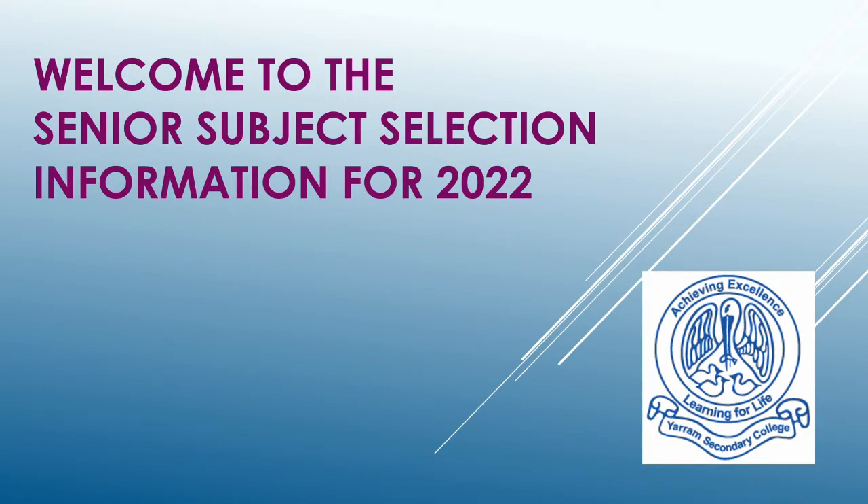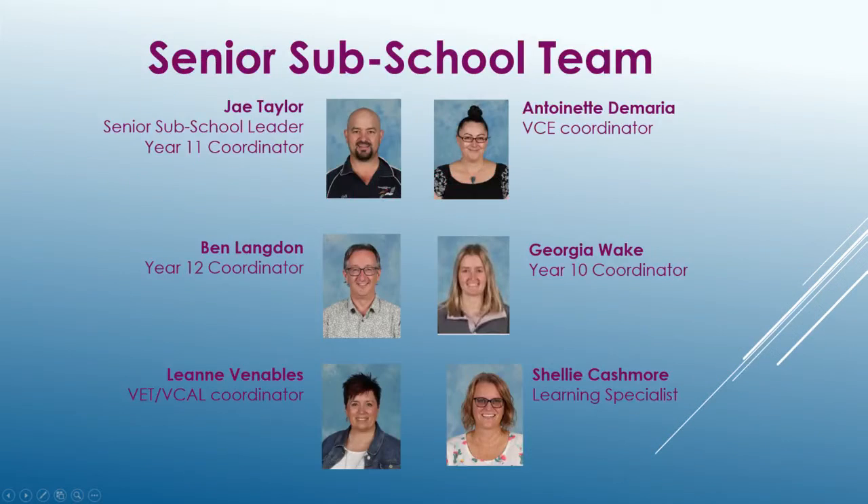Welcome to the Senior Subject Selection Information video for 2022. The current senior team consists of the six people shown on this screen.